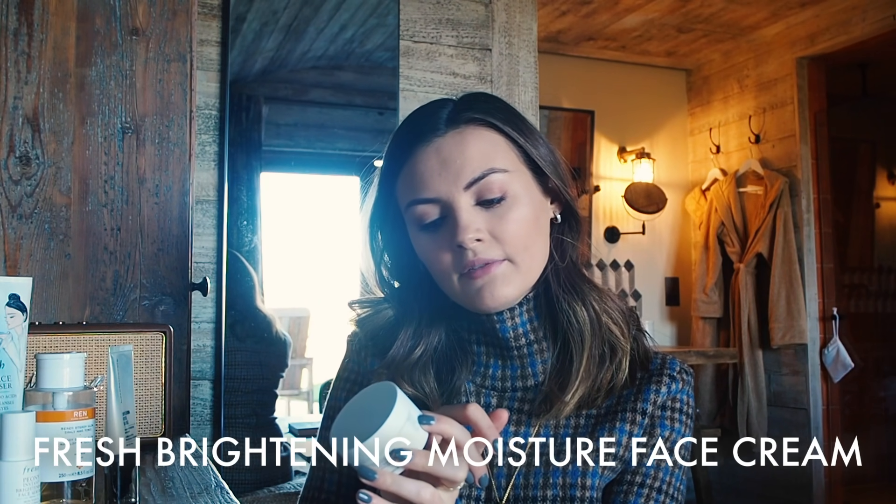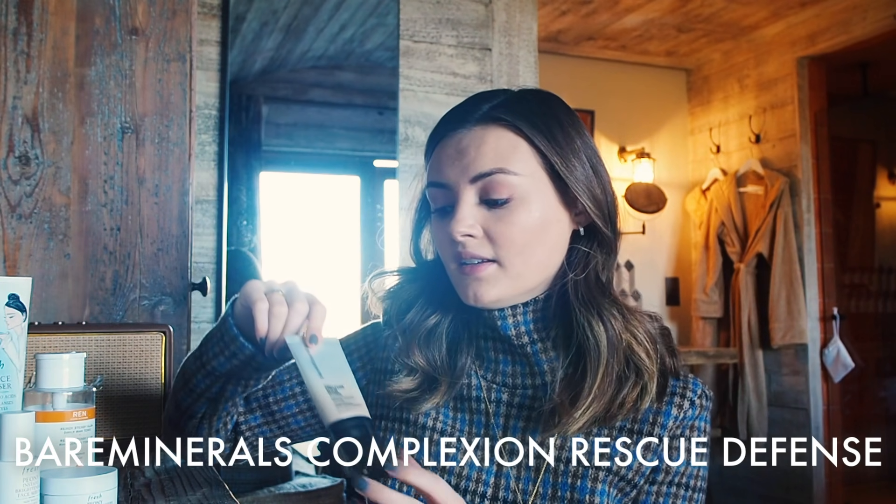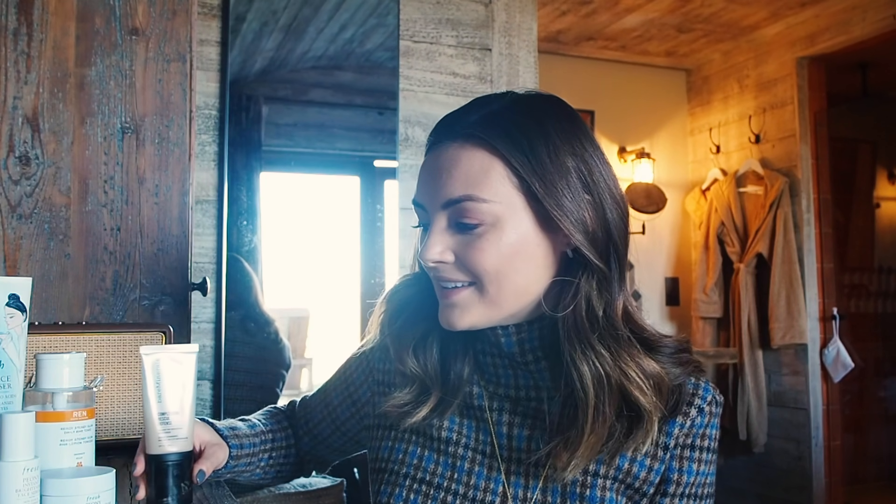I also love using the moisturiser from the same collection — the Brightening Moisture Face Cream — which evens skin tone and protects against environmental aggressors, making it a great canvas for makeup. However, I sometimes use the Bare Minerals Complexion Rescue Defense as a moisturiser instead, especially when I feel I need extra protection against environmental pollutants and blue light. I split my morning moisturisers between those two depending on how my skin is looking.